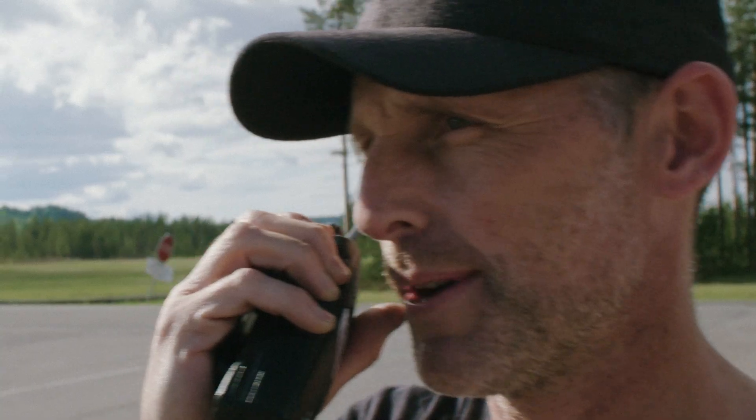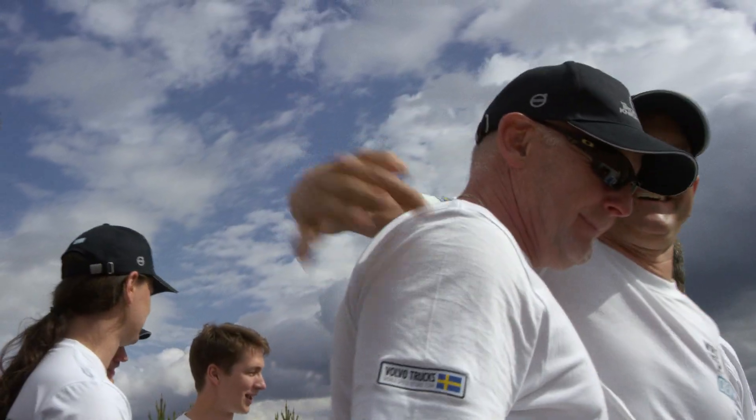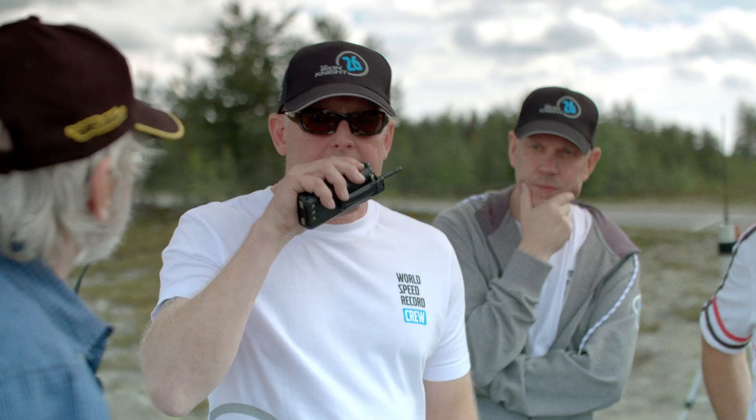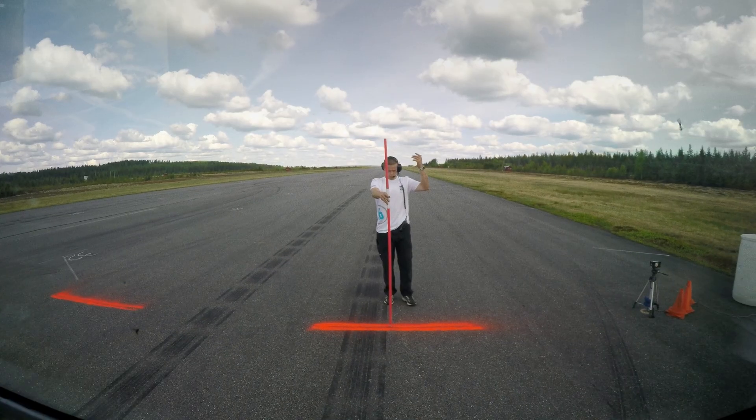The first run time is in. The time is 21.33 seconds. The current world record time to beat, averaged over two 1,000 meter runs, is 21.596 seconds.